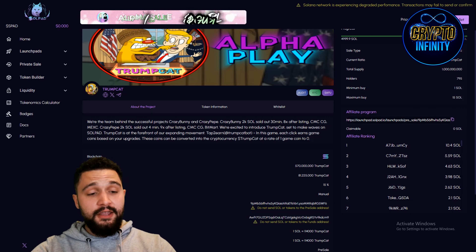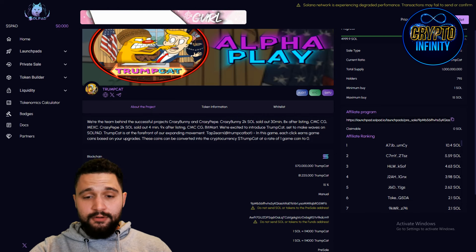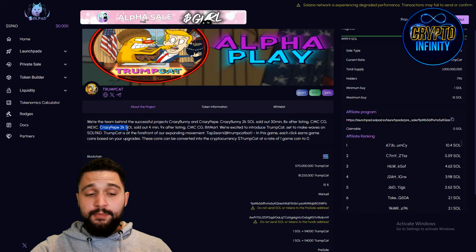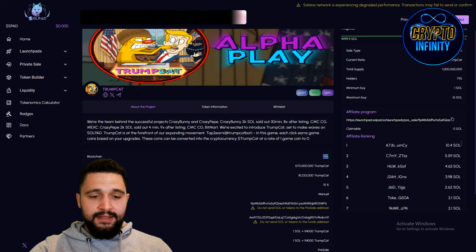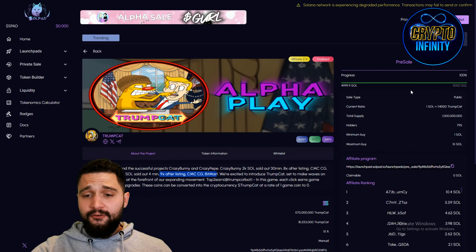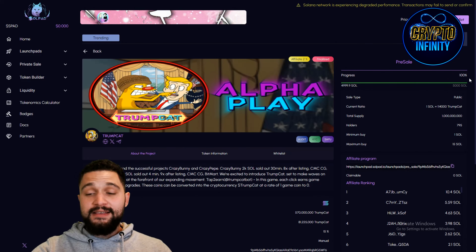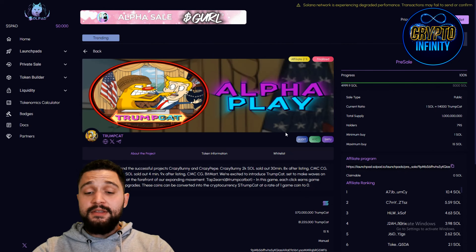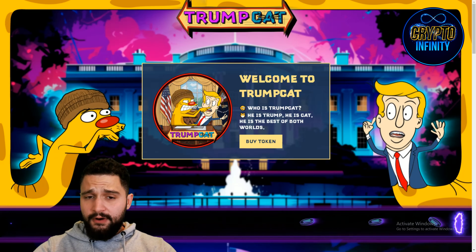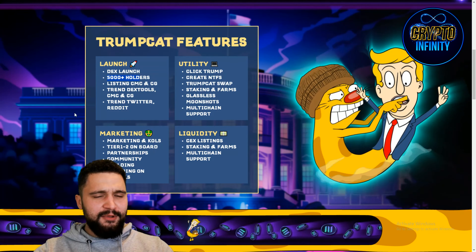A big thing I want to mention is their team — they have an alpha team with massively successful projects in the past: Crazy Bunny and Crazy Pepe. Crazy Bunny's 2K sold in 30 minutes with an 8x after listing on CoinMarketCap, CoinGecko, and MEXC. Crazy Pepe's 2K sold in just 4 minutes with a 9x after listing on CoinMarketCap, CoinGecko, and BitMart. Now they are excited to introduce Trump Cat, set to make waves on SolPad — and they really are. Trump Cat had a 5,000 Solana hard cap filled in just 20 minutes, with confirmed centralized exchange listings on MEXC and BitMart coming.